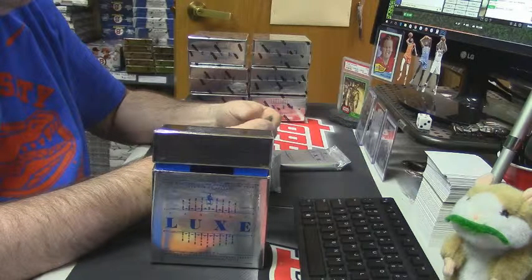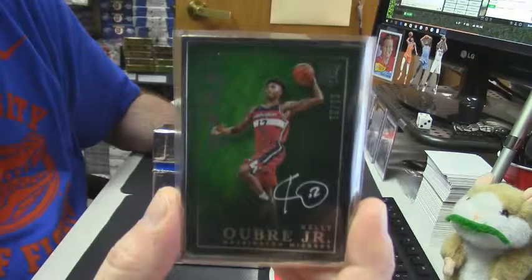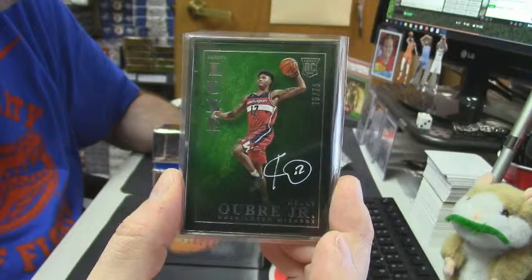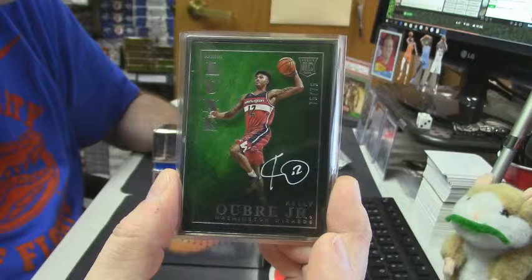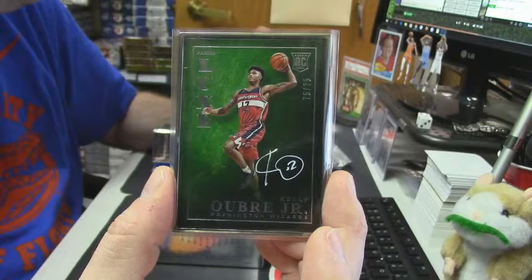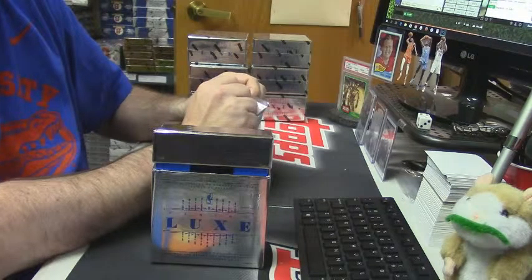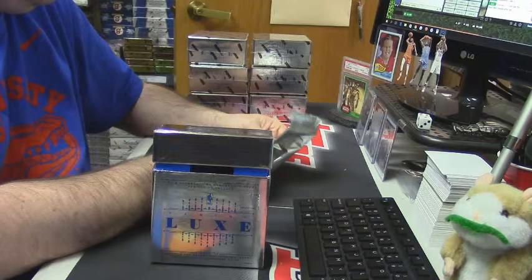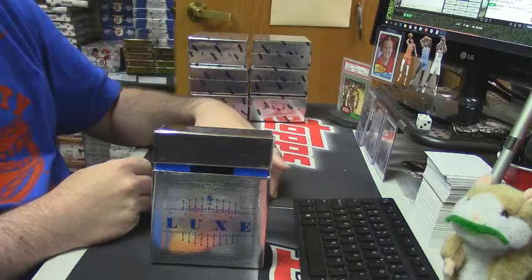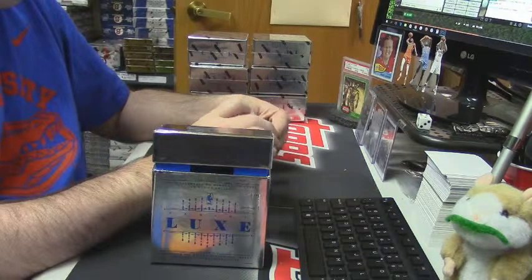eBay one-of-one, 75 out of 75 for the Wizards — Kelly Oubre Jr. rookie auto. That's a nice card, folks. I have two in this filler, seven more and we break Flawless, Prism, and Select — eight total boxes.